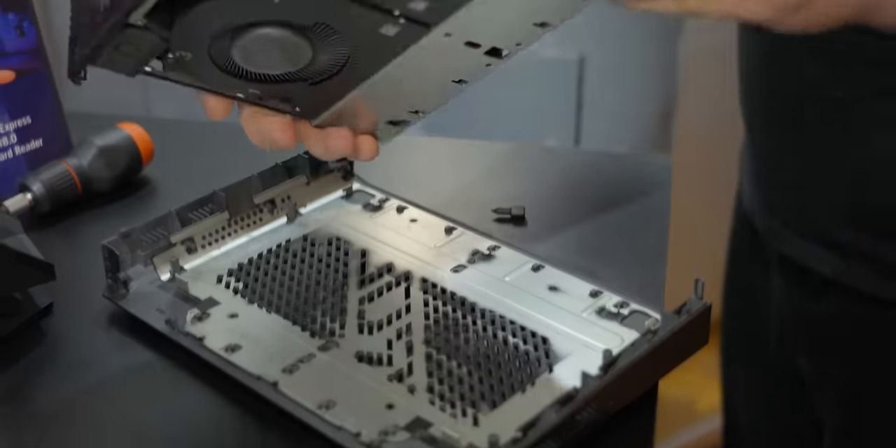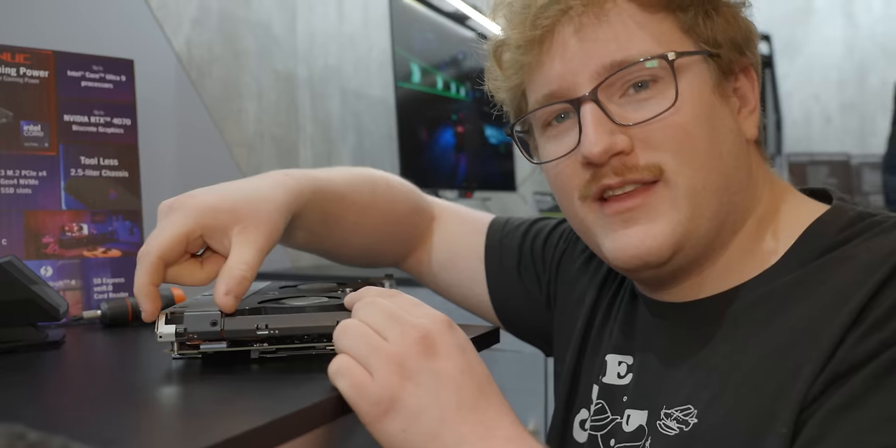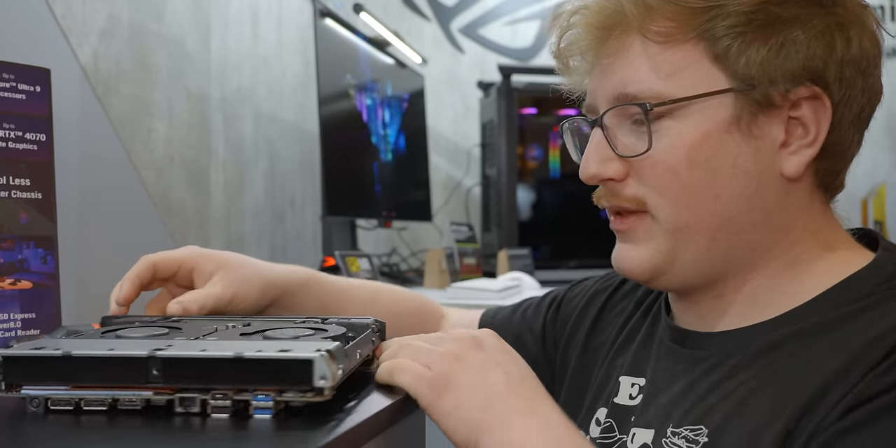Look at that beauty. That's some big fans. It looks like this whole section here is just one big heatsink, and then you've got two discrete blower style fans.